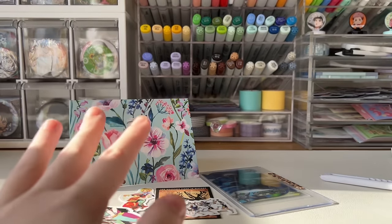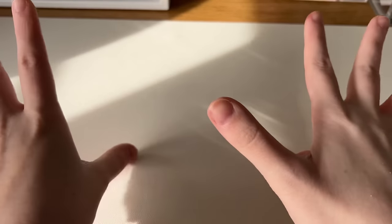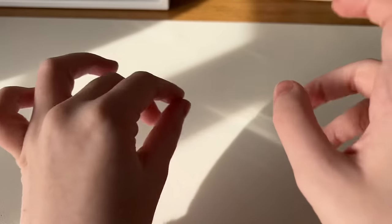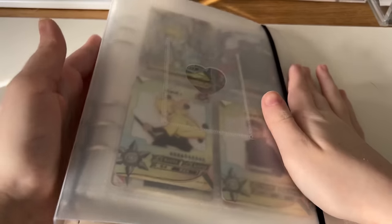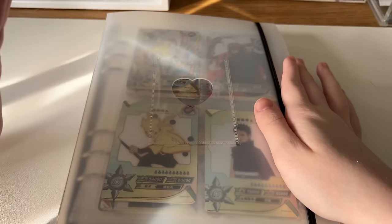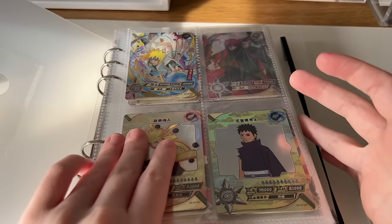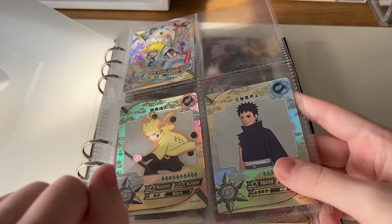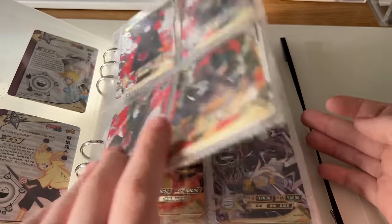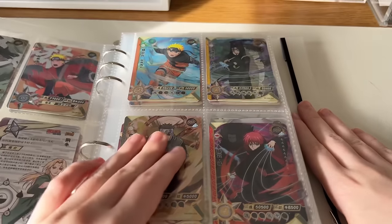In previous videos you guys requested binder tours of my anime cards, so I'm throwing it into this video. Starting with my Naruto Kaiyodo card binder — an A4 clear binder from Amazon with six rings and a photo card holder in front, great for regular cards. I'll do a detailed flip through the rare pages first. Here's my first page: an SP and MR, then my ARs. I love ORs so much — I wish I had more. We have URs and some SSRs.